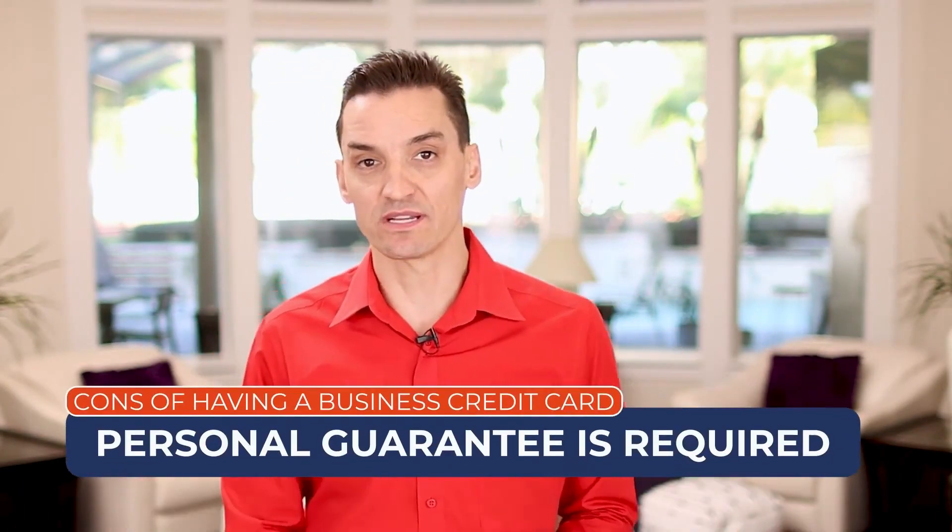We've talked about the pros of having a business credit card. Now we're going to get into the cons and also talk about what business credit cards do not report to personal credit. One of the biggest cons I've found with business credit is that they do require a personal guarantee.